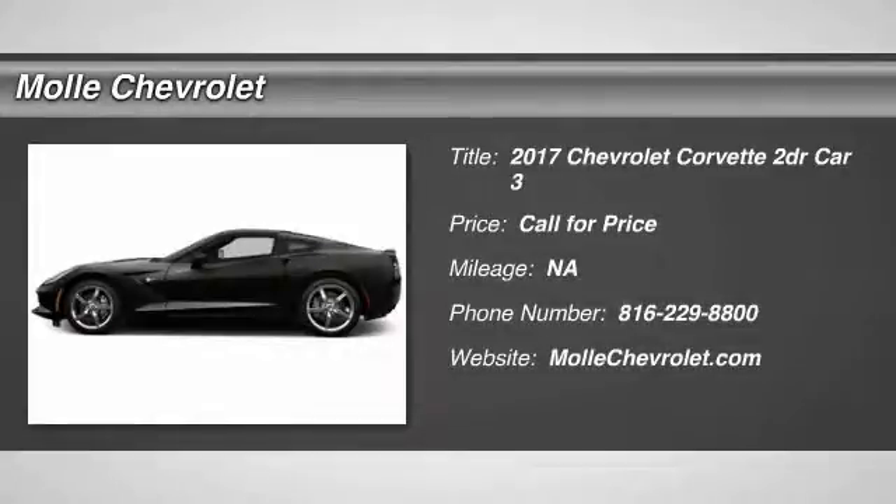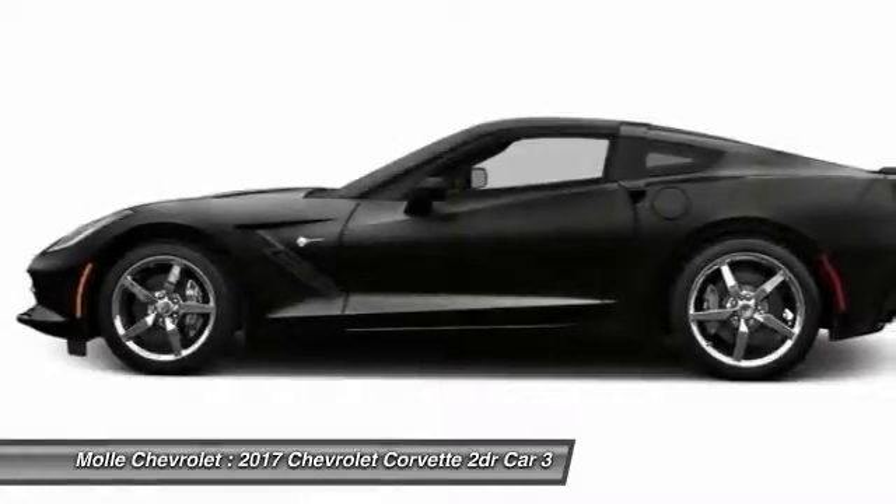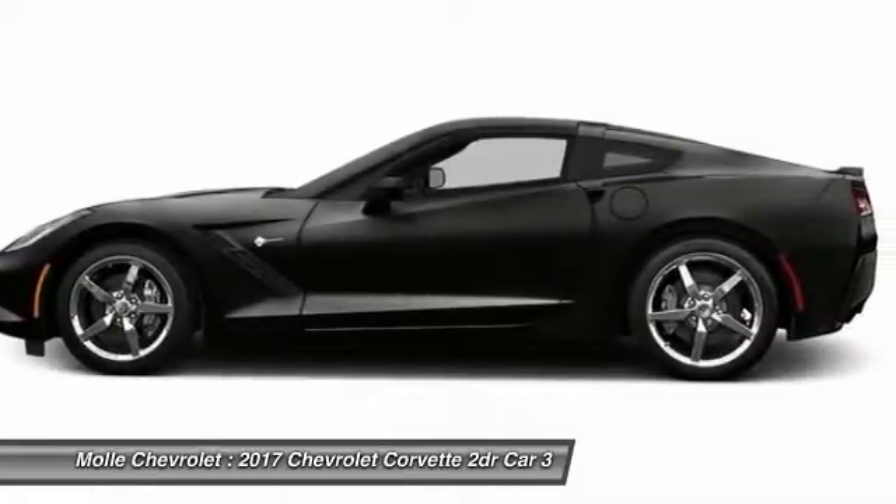2017 Corvette. The Chevy Corvette is America's best-known nameplate. If you are looking for sharp and fast, the vet is for you.